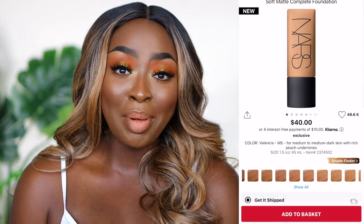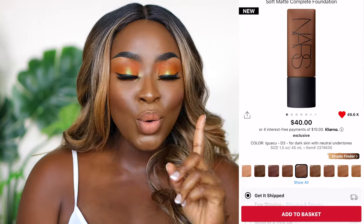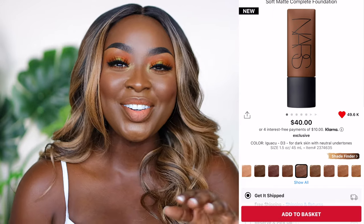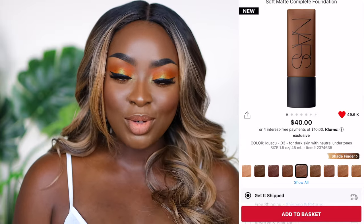The NARS Soft Matte Foundation and concealer — I did a campaign with them on Instagram and was using the shade Namibia, but on my computer it looked fine while in person Namibia runs more red than I'd like. So I committed to ordering Iguaçu, which is a D3 — that hasn't arrived yet, but I like the finish of that foundation so I ordered it.